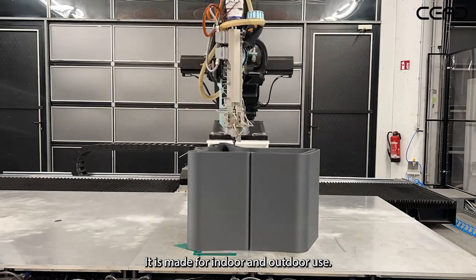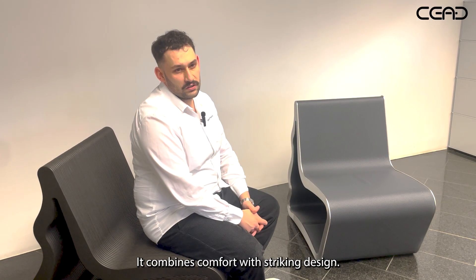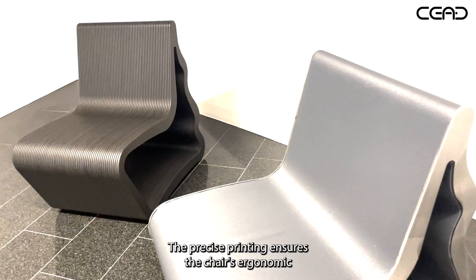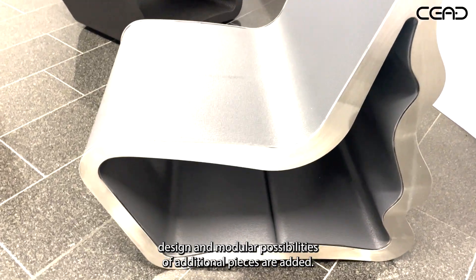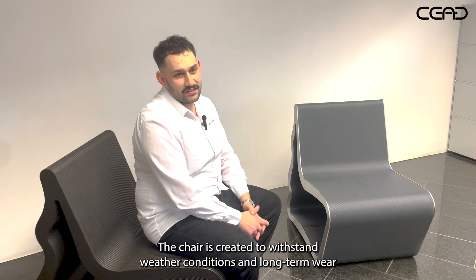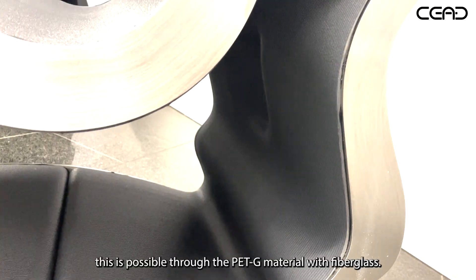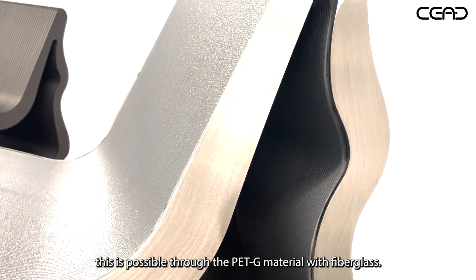It is made for indoor and outdoor use. It combines comfort with striking design. The precise printing ensures the chair's ergonomic design, and modular possibilities of additional pieces are added. The chair is created to stand weather conditions and long-term wear, which is possible through the PETG material with fiberglass.